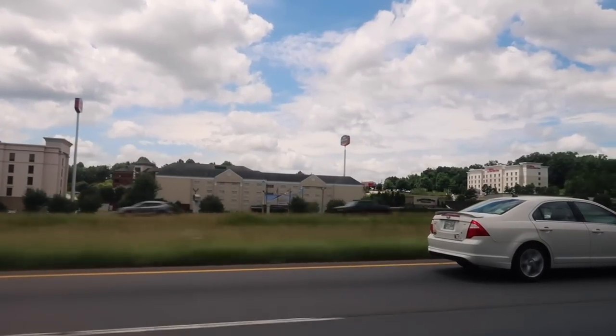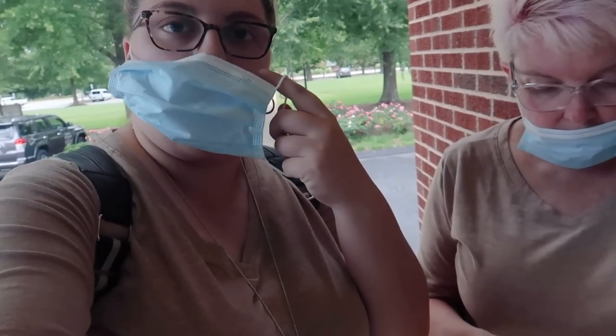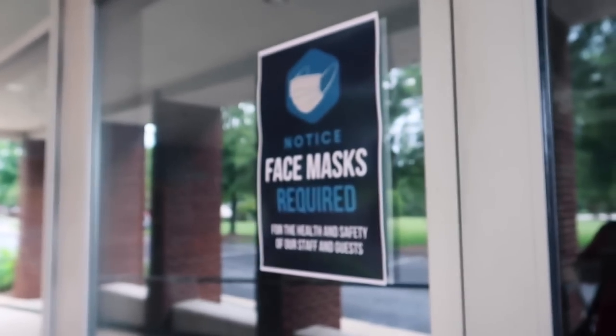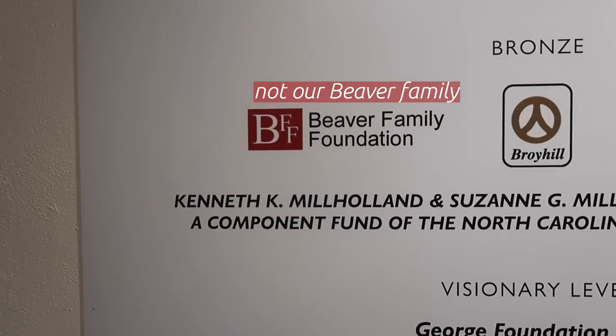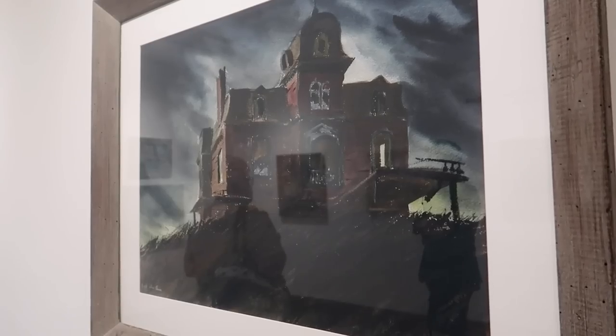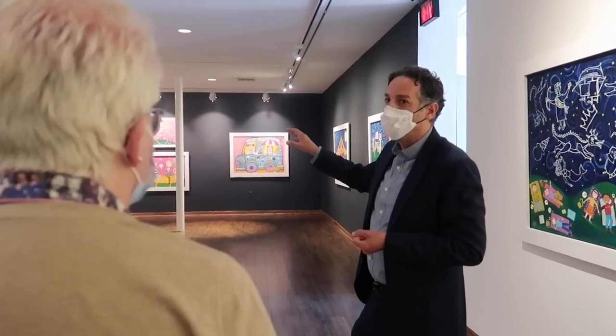Then we hopped in the car and made the drive to Hickory, where we got a private tour of the Art Museum and Science Center. Because of COVID, they're not open and ready for you to visit just yet, but as soon as they are, y'all need to go — because these museums were amazing. Here's just a small snapshot of our tour.